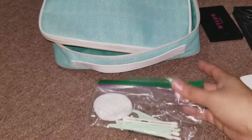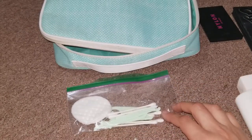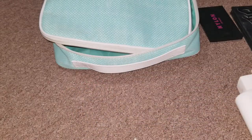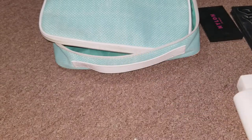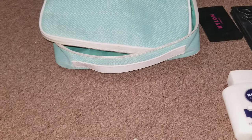The first thing I want to show you is this bag full of Q-tips, cotton rounds, flossers, and there are bobby pins in there. I also brought a nail filer — you never know when you're going to get a stray or a broken nail. And of course, tweezers. Tweezerman are my favorite.